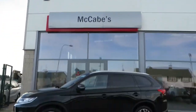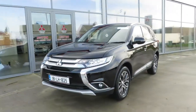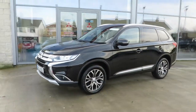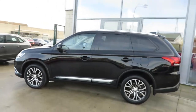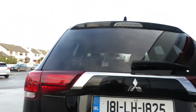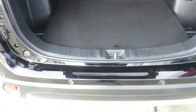Just arrived here at McCabe's Mitsubishi De Noro Drota — this 181 Mitsubishi Outlander, two-wheel drive, five-seater, finished in metallic black with 18-inch two-tone alloys, silver roof rails, rear reversing sensors, rear reversing camera, five-seater, and a massive rear boot.